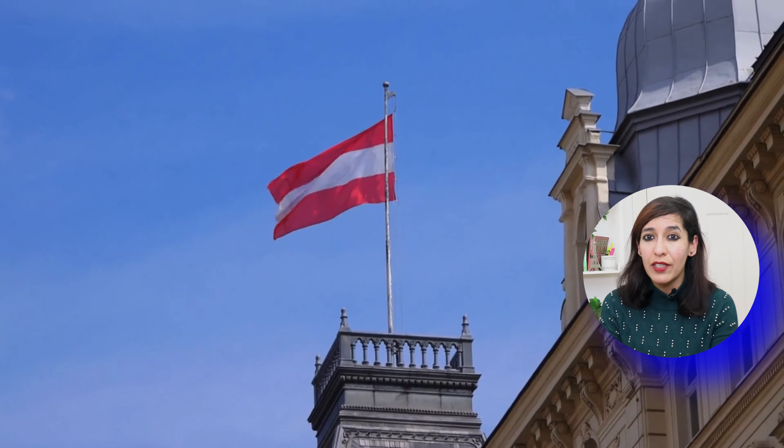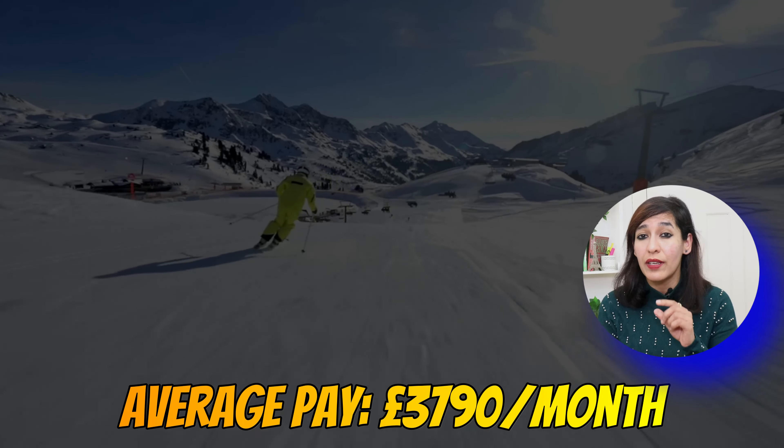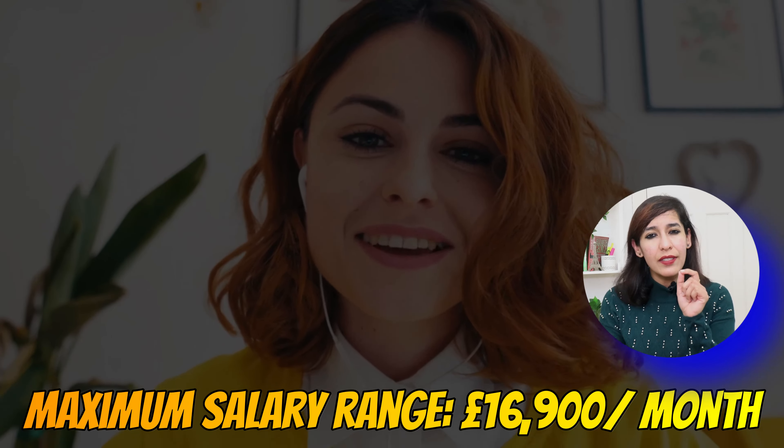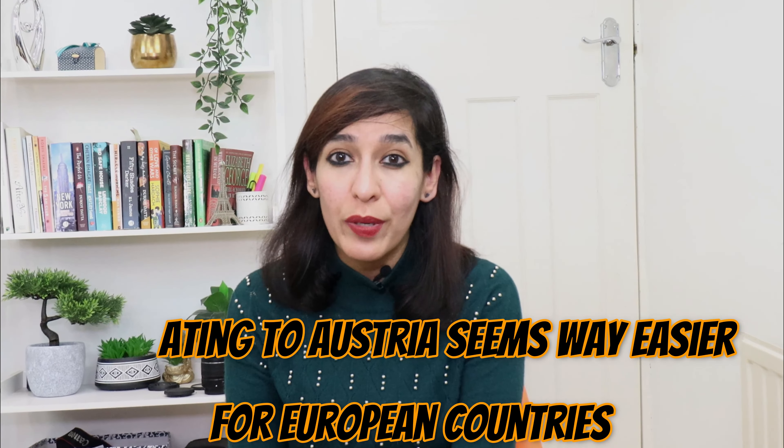Austria is seen as one of the best places to live in Europe, with an average pay of £3,790 per month and a maximum salary range of £16,900 per month. However, the process of migrating to Austria seems way easier for European countries.